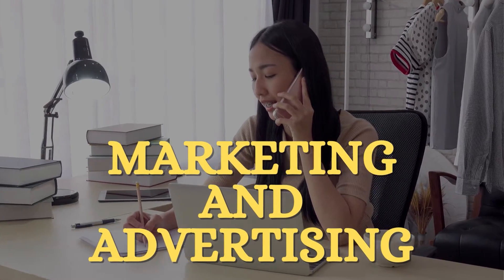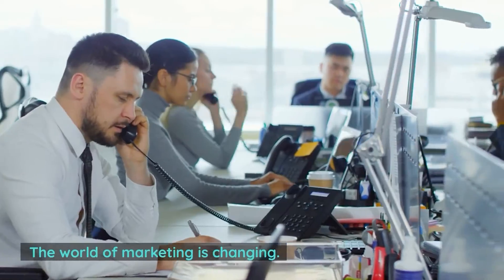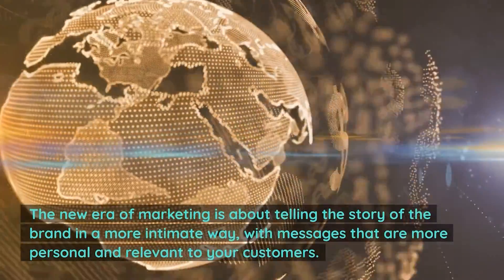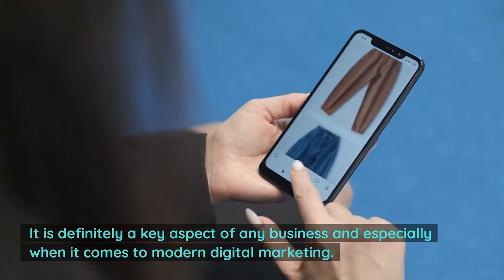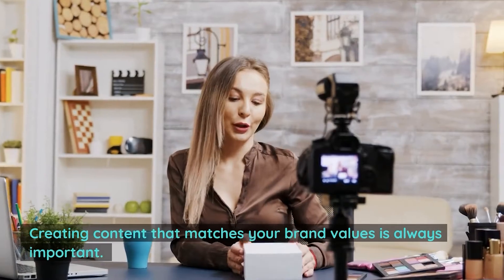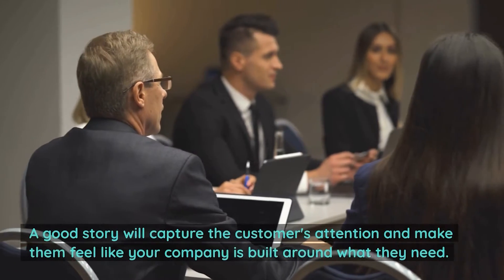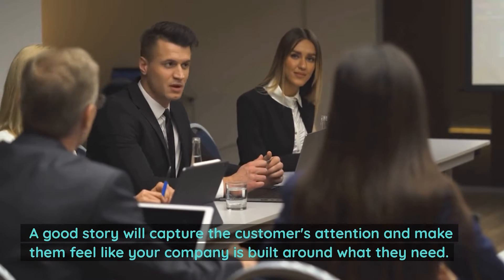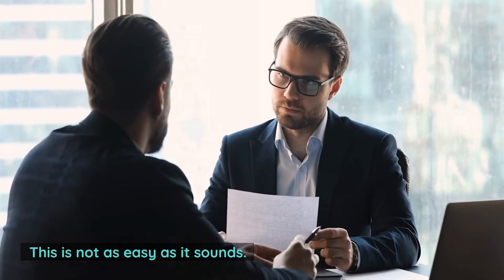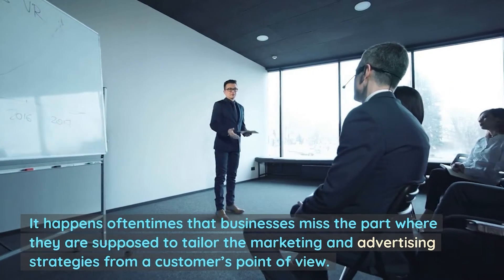The next strategy is marketing and advertising. Marketing plans can take up much time and energy for your product launch strategy. The new era of marketing is about telling the story of the brand in a more intimate way, with messages that are more personal and relevant to your customers. Creating content that matches your brand values is always important — this way, people will always know what you stand for and how you work. A good story will capture the customer's attention and make them feel like your company is built around what they need, and it should also highlight why this product is different from the competition. It happens oftentimes that businesses miss the part where they are supposed to tailor the marketing and advertising strategies from a customer's point of view.